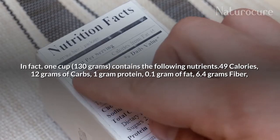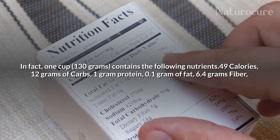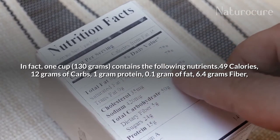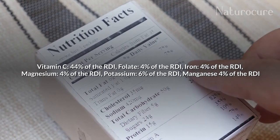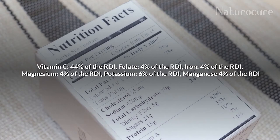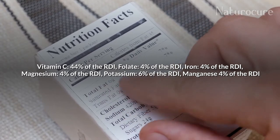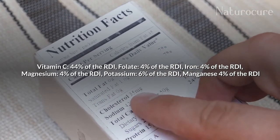One cup, that is 130 grams, contains the following nutrients: 49 calories, 12 grams of carbs, 1 gram of protein, 0.1 gram of fat, 6.4 grams of fiber, vitamin C at 44% of the RDI, folate at 4% of RDI, iron at 4% of RDI, magnesium at 4% of RDI, potassium at 6% of RDI, and manganese at 4% of RDI.